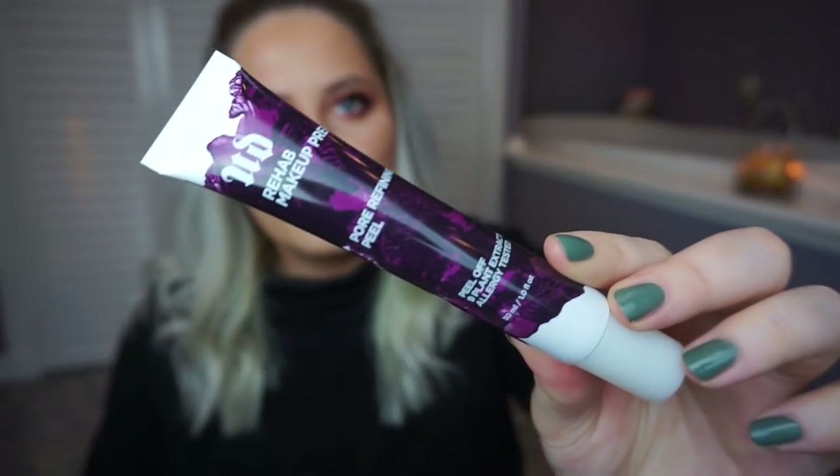This sounds like an interesting product — I haven't tried it yet. This is a Pore Refining Peel from Urban Decay. I'm actually going to try to put a little bit on my hand just to see how it is, wait 10 minutes, and then peel it off. I think I'm going to try it because it sounds pretty cool — I just need to actually use it.